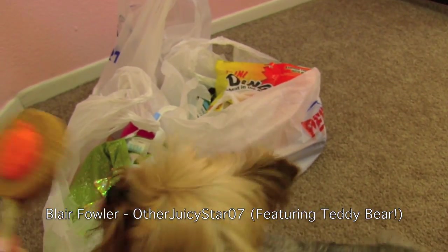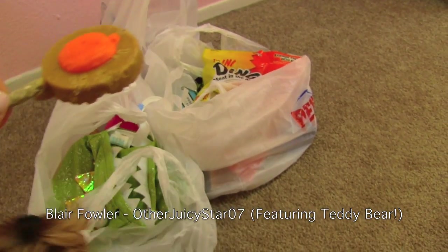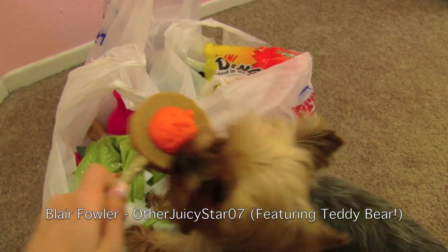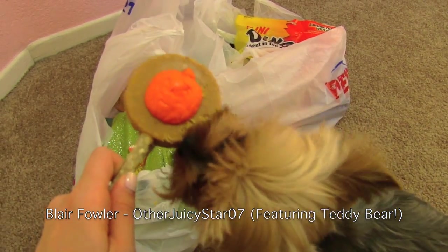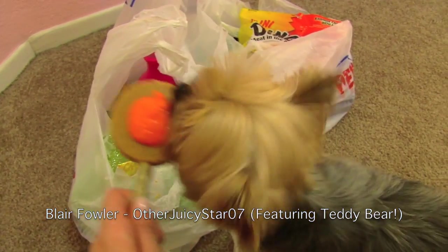Hey guys, so Teddy and I just got back from PetSmart and on our way home he actually told me that he wanted to film a haul just like mom does. I like watching videos when people haul things for their pets. So this is the first thing we got.